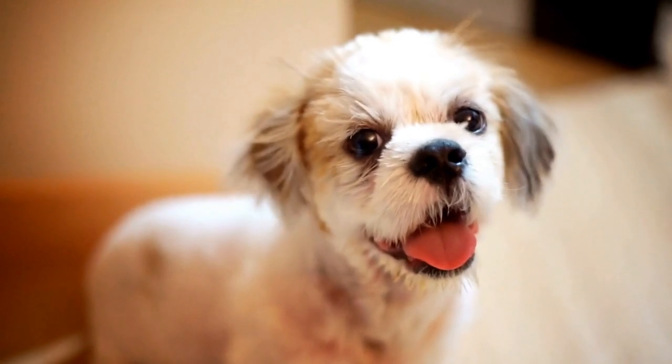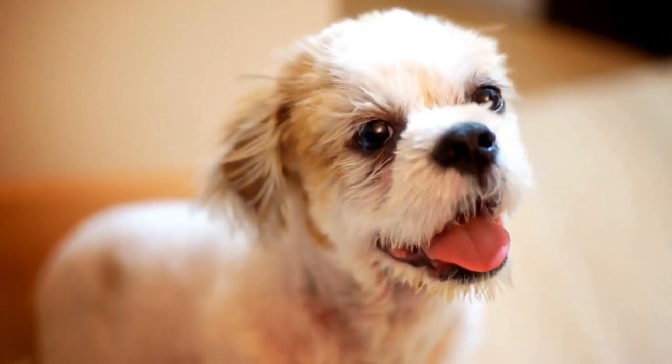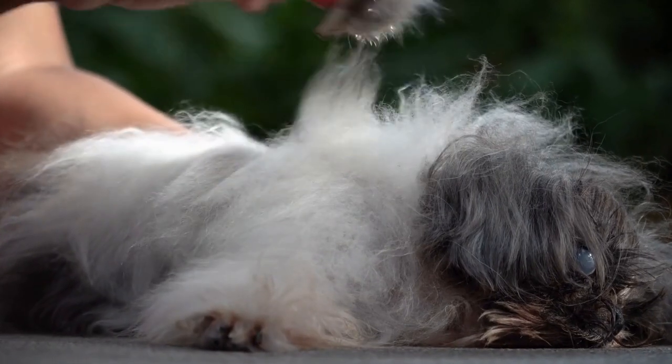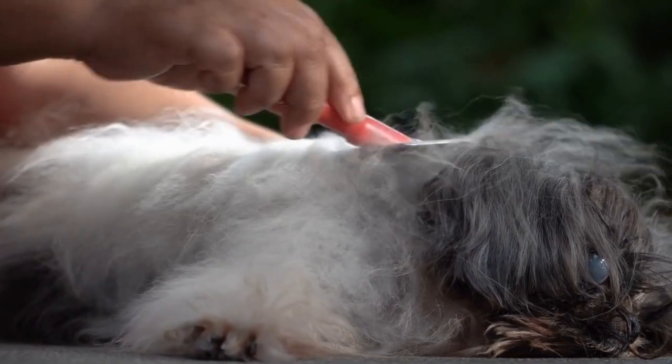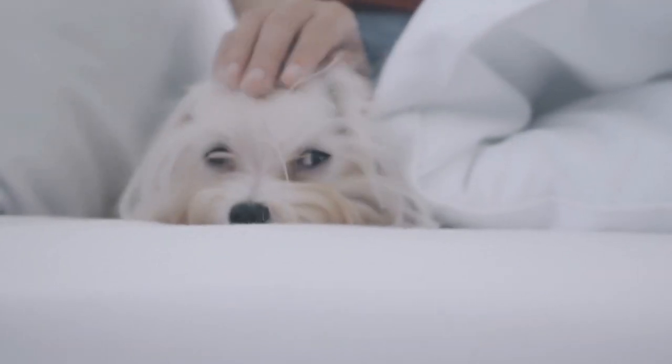Leash training is crucial for the safety of your Shih Tzu and others around them. Early leash training can prevent them from pulling, lunging, or becoming anxious on walks. Begin by introducing the leash gradually, letting them explore it and get used to its presence.